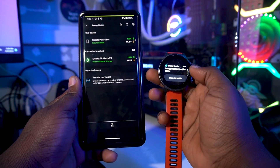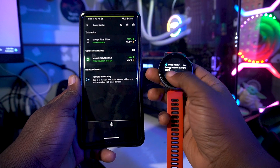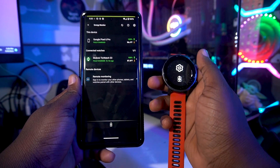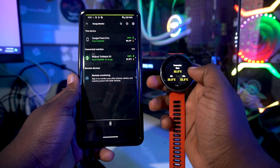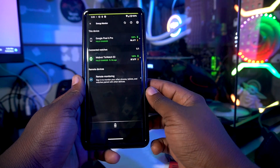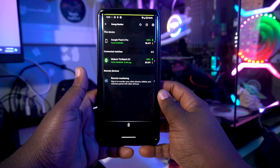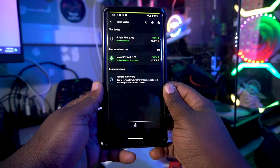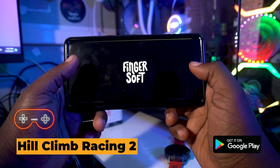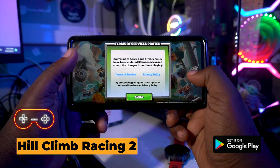When I discharged my watch, Energy Monitor detected it right away and showed it's no longer charging. I also have the app on my watch, and opening it there shows detailed statistics. It's a really nice experience using Energy Monitor to track your devices' charging capability.